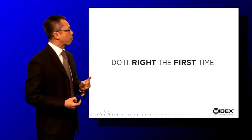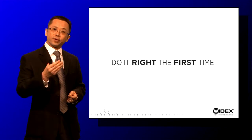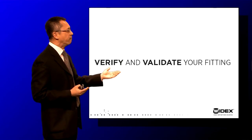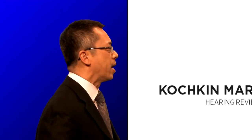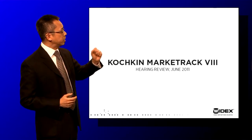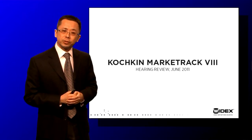A very important piece of evidence shown to us from Sergey Kochkin's report is: if you do verify and validate your fittings, then your fitting is very likely to be successful. There was a study published by Sergey Kochkin in the June 2011 issue of the Hearing Review.